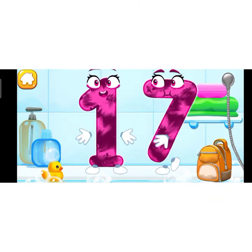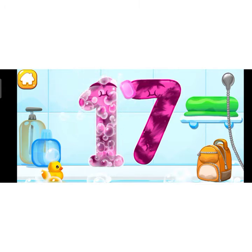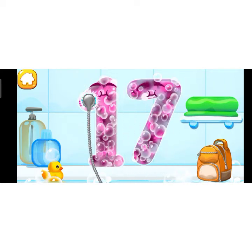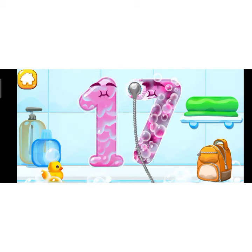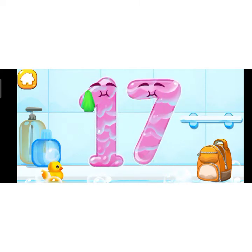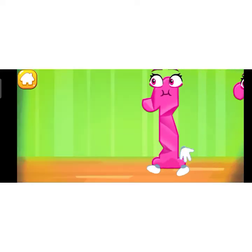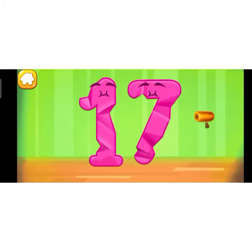Wash the number 17. First apply soap on the number. Wash away the soap with water. Wipe the figure with a towel.